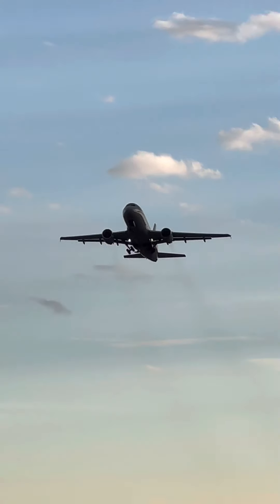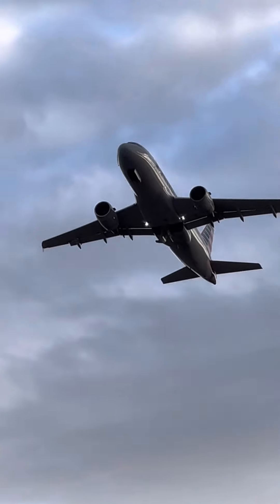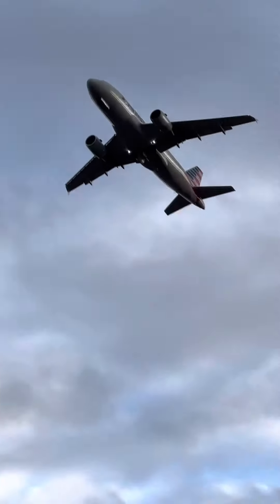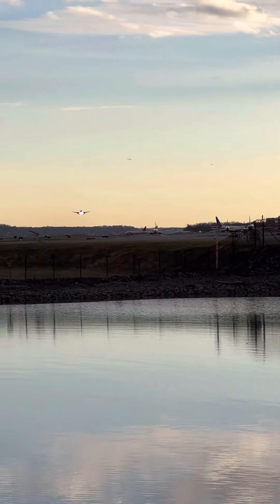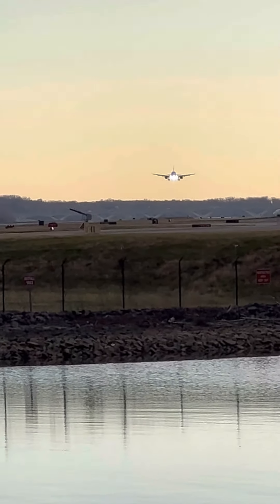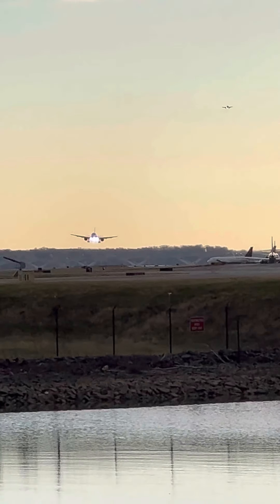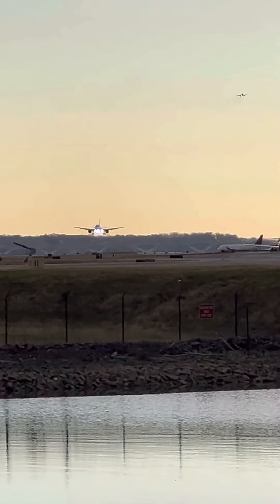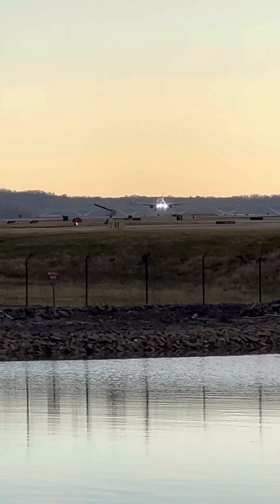A nice departure here. Landing gear comes up. It's American. Nice touchdown here — looks like a nice, stable approach.